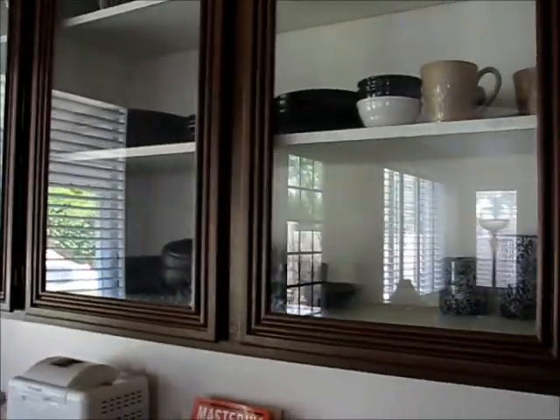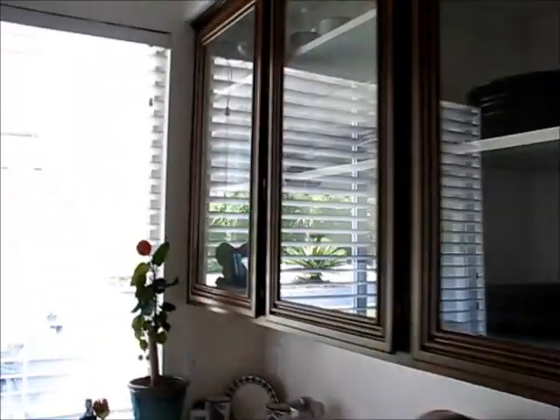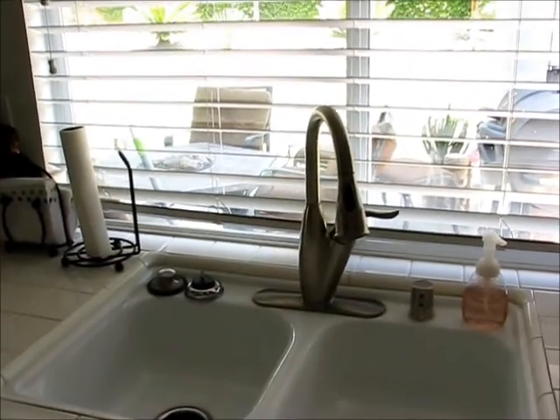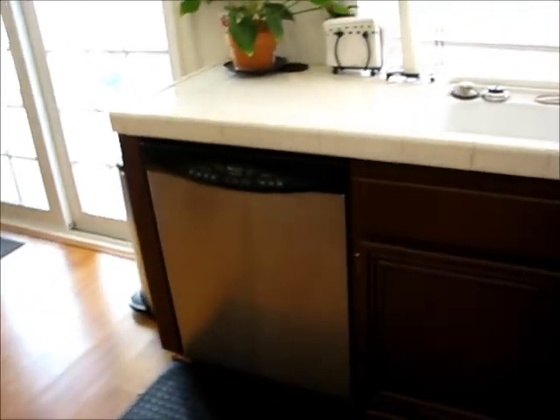There's a small island in the center of the kitchen, clear glass fronts on the upper cabinets, and what looks like a newer fixture on the sink and a stainless steel dishwasher.